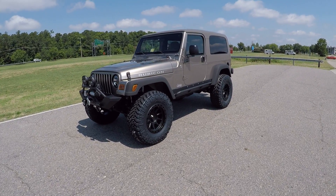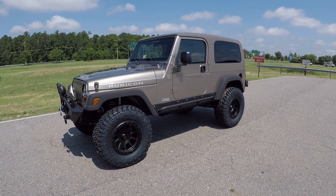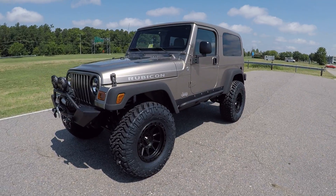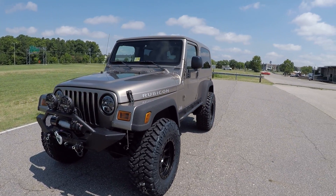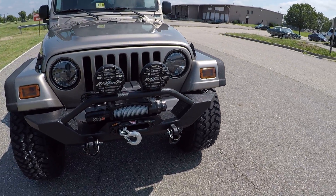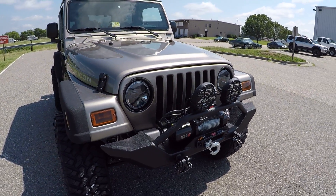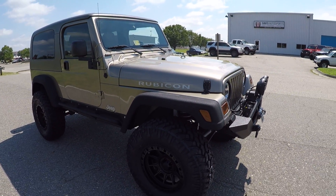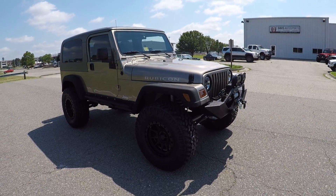This Jeep came to us completely stock — not one modification had been done to it. We did every single upgrade and modification on this Jeep. It's hard to find these vehicles that haven't been molested or off-roaded. It's a great color — this tango khaki metallic looks great with all the black.